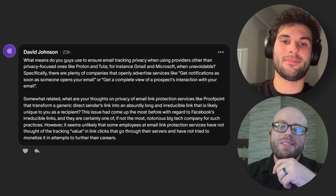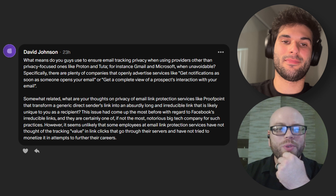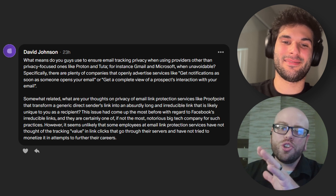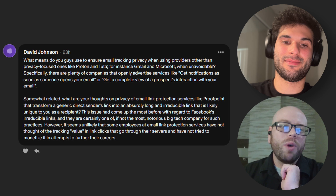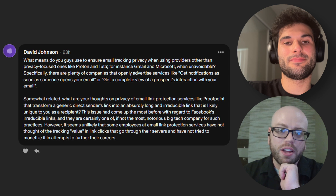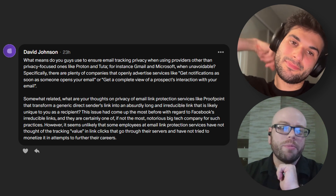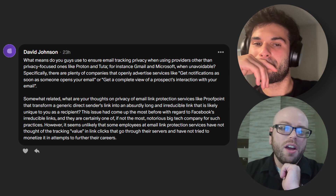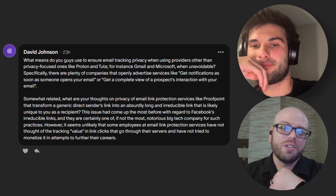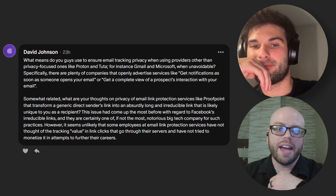This week we only had one question from our perpetual regular — and I say that with love — David Johnson. I don't think this guy has ever missed a week, maybe one. David wants to know, and this is a two-part question: first, what means do you guys use to ensure email tracking privacy when using providers other than privacy-focused ones such as Proton or Tuta? For example, if you use Gmail or Microsoft when you can't avoid it — there are plenty of companies that openly advertise services like getting notified as soon as someone opens your email.